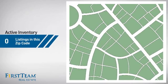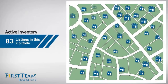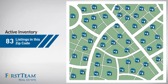Wondering how it stacks up against the competition? There are now just over 80 homes on the market within this zip code.